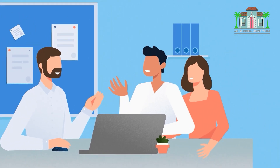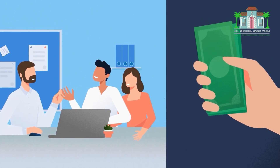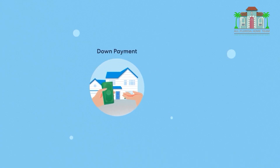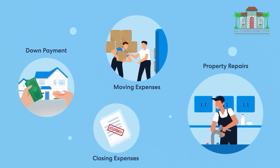HomeLite will evaluate your property for the program and let you know how much of your equity you can unlock for the purchase of your new home. If approved, you can use the equity unlock amount for the down payment on your new property, moving expenses, closing expenses, or property repairs.